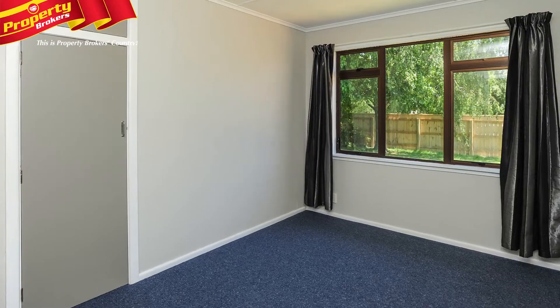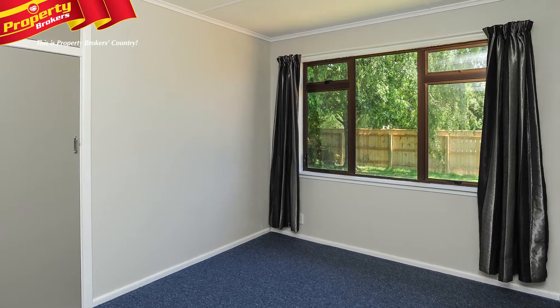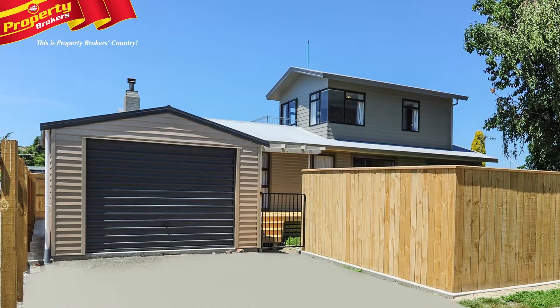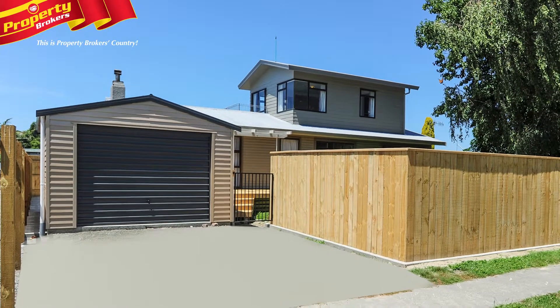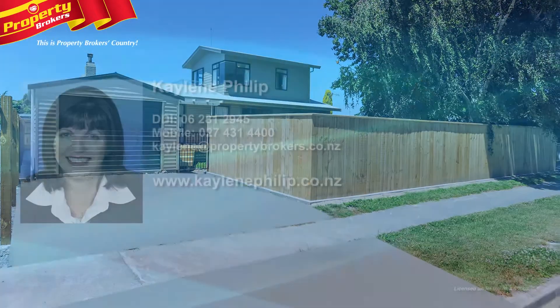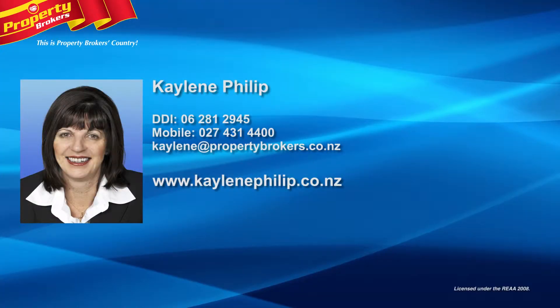You'll find a home that's very handy to several schools, transport, the local park, and Taradale shopping centre. Be tantalised and view this property as soon as possible. It's available for immediate occupation, so don't miss out. Call Kayleen Phillip at Property Brokers Taradale anytime on 027 431 4400.